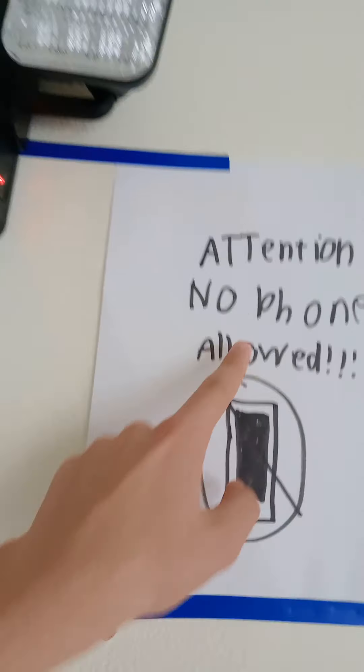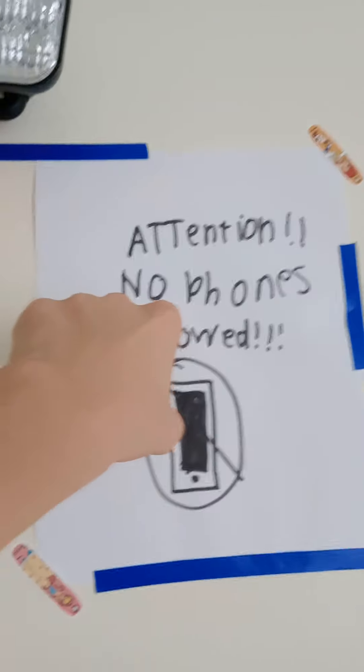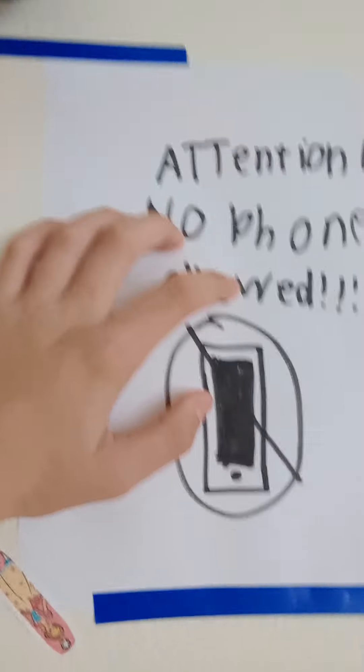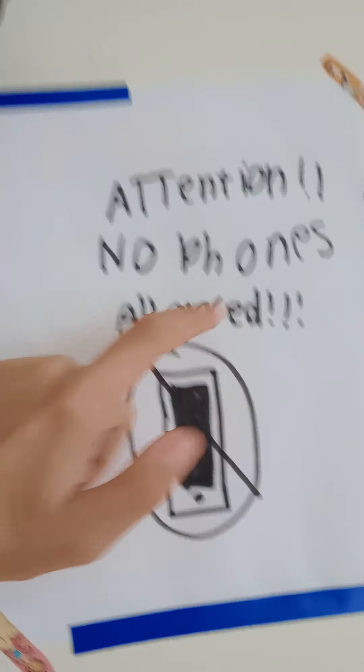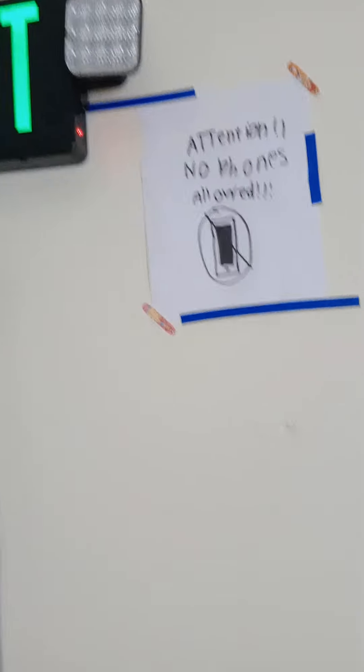And do you know what's next to an exit sign? This one is a no phones allowed sign. That means you're not supposed to be using phones during school. No phones allowed.